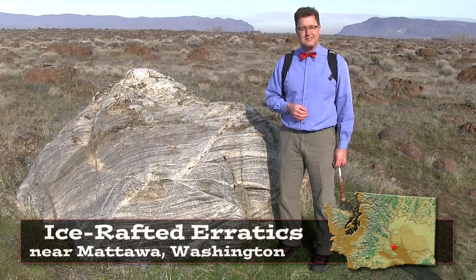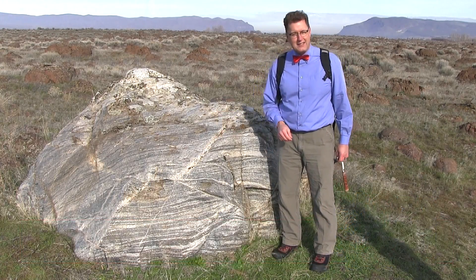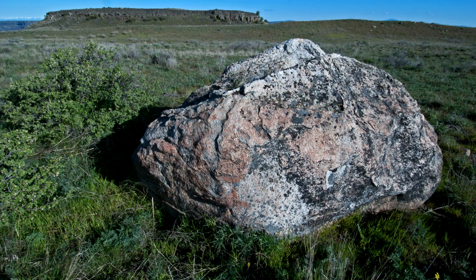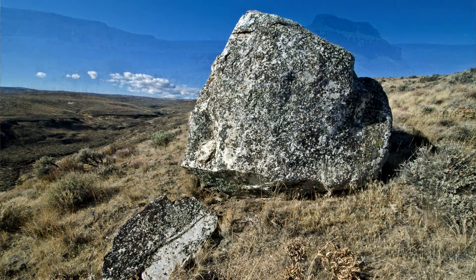Ice-rafted erratics near Mattawa, Washington. Erratics are boulders that do not match the local bedrock. The local bedrock here in Central Washington is brown layers of basalt, lava rock, and yet we've got these big light-colored boulders — granites and metamorphic rocks that dot the landscape.